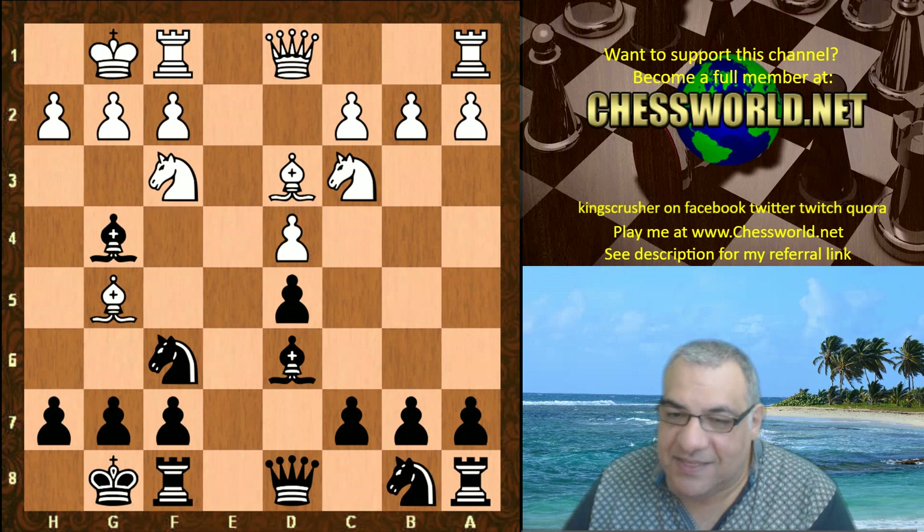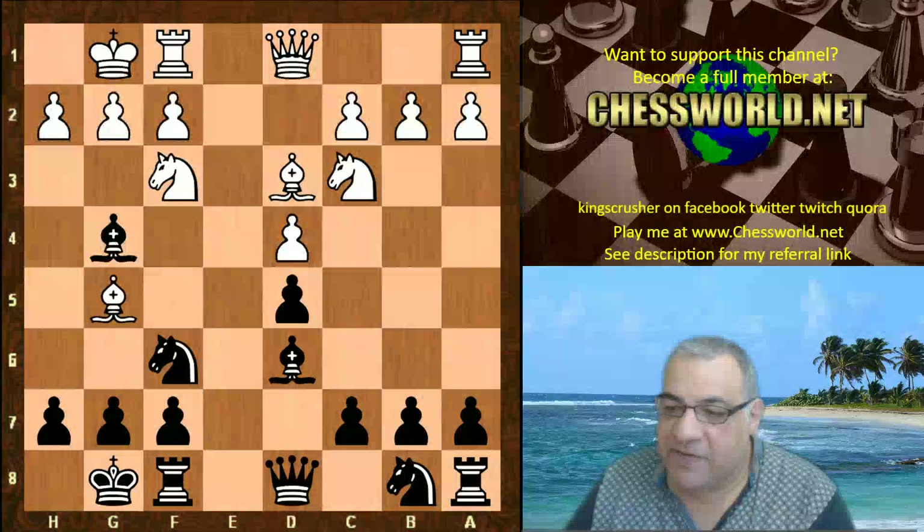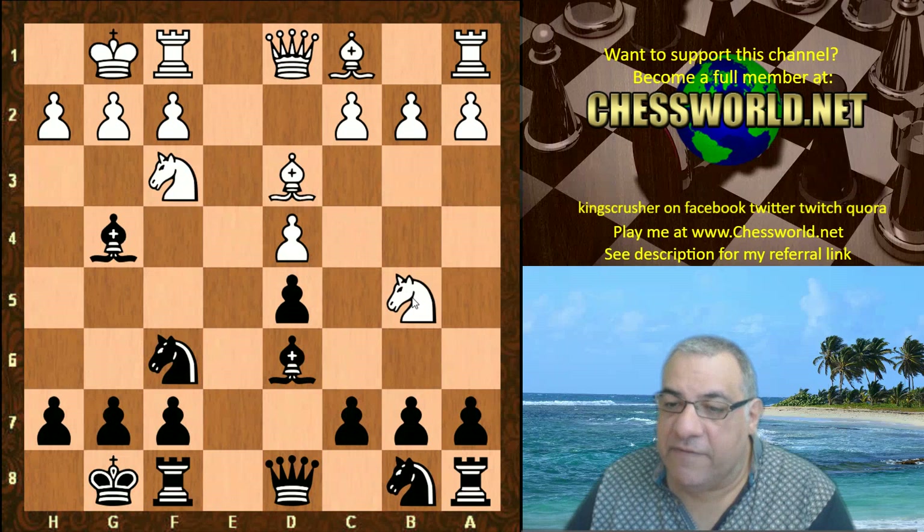Bg5 has been played before in a game - Favarandaran against Aaron Summerscale, who is a British grandmaster. That ended in a draw on move 48, so that's in the pinned comment of this video if you want to check it out. Bg5 from this position, but Nb5 was chosen by Stockfish.